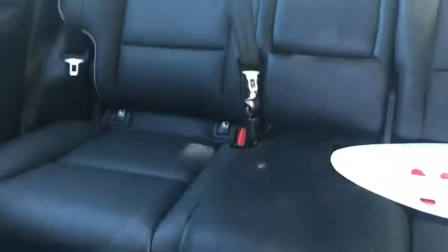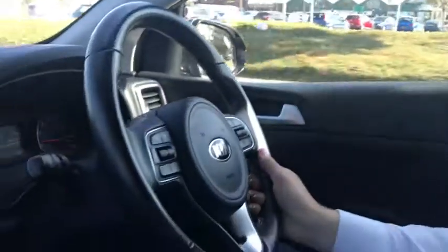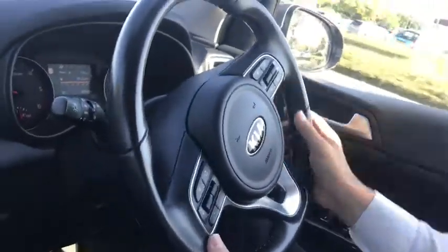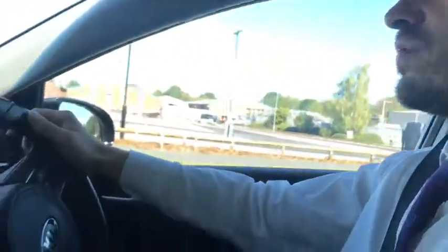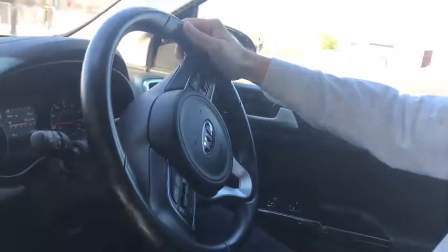We've got full leather interior — it's absolutely very comfortable. It has a multi-function steering wheel: you can answer calls, make calls, change the radio station, adjust volume, and change the mode of driving.